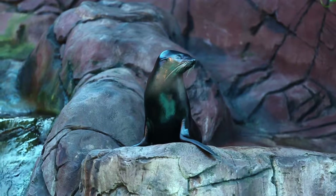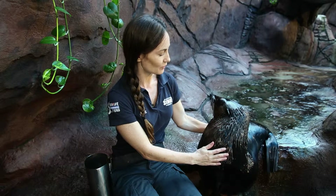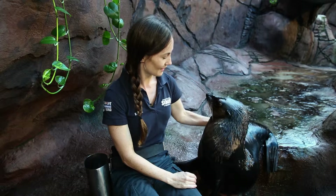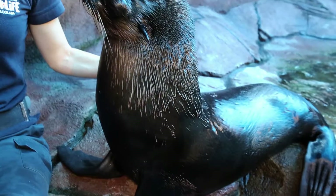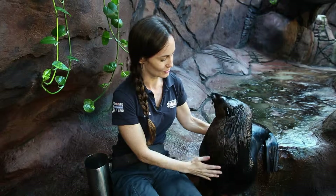Now you might notice that Nelson only has one eye. He suffered a severe eye injury as a little pup in the wild. He washed ashore very sick and weak on a beach in South Australia. Luckily, he was rescued and nursed back to health, but he was deemed unsuitable for release because of that eye injury.